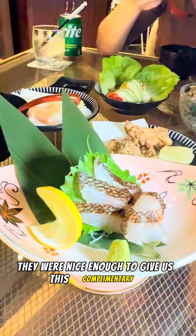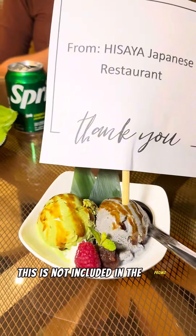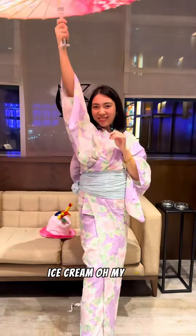They were nice enough to give us this complimentary sea cream sashimi, and it's so freaking good too. You should try this — it's not included in the promo, but it's amazing. Matcha and mochi ice cream — oh my God.